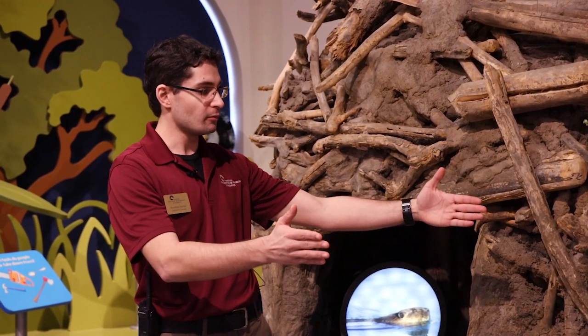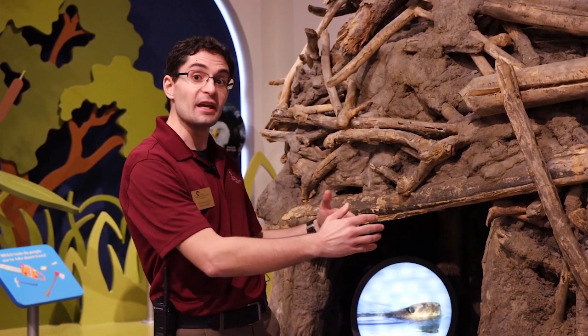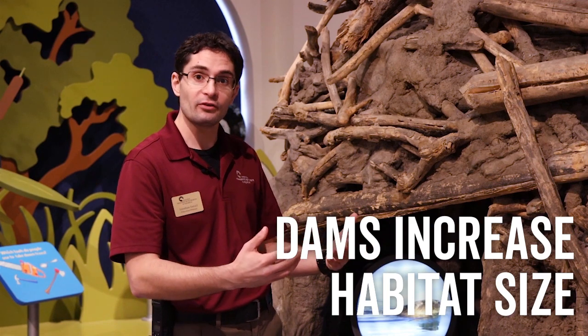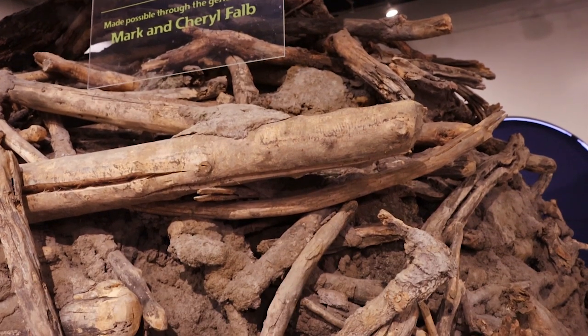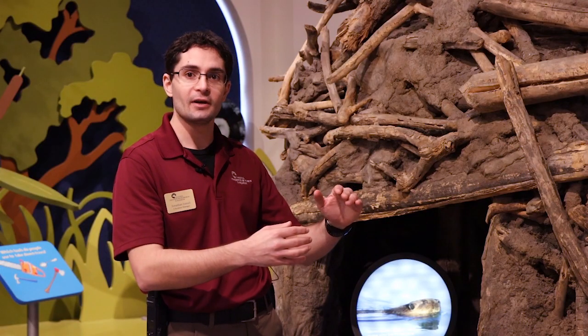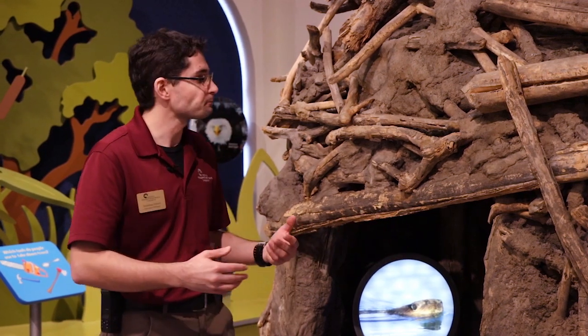If a beaver creates a dam around a river, they're able to increase their habitat size. That's the benefit for them — they're creating more safe space for other beavers and their young, and creating a lot of places where trees will eventually start to die. They can gnaw those trees down and get all of that green vegetation and the plants that are living underwater in that ecosystem.